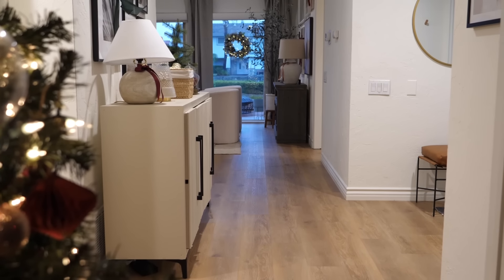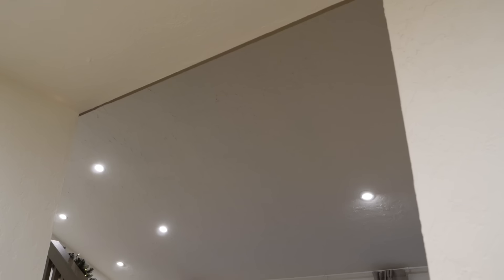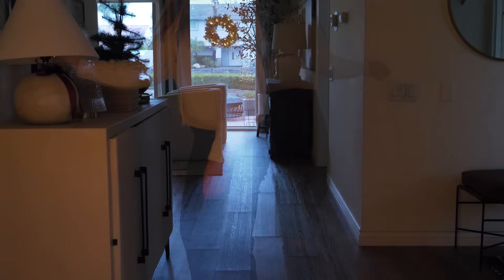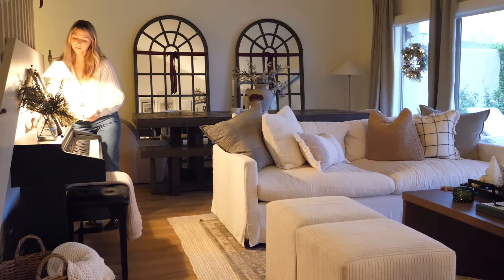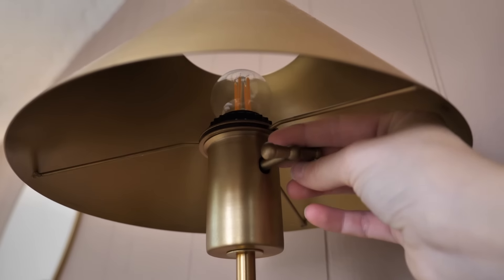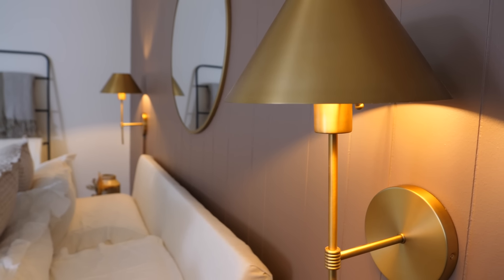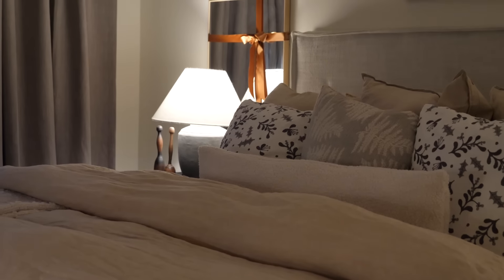One of the easiest things you can do today to make your home feel cozier, especially during the evening and nighttime, is simply turning off those overhead lights. They usually give off a stark look, so by turning those off and strictly using lamp lighting, your home will feel so much cozier. Every single evening I turn off the lights and turn all of my lamps on and it gives this warm, calming glow.